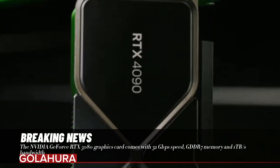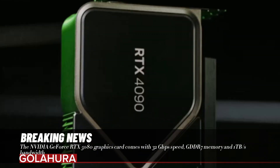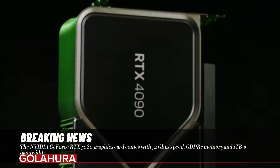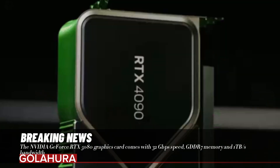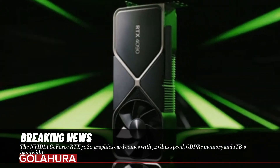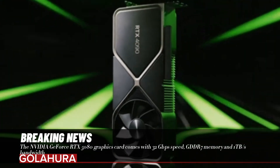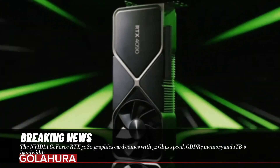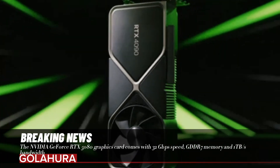Interestingly, it is said that the RTX 5090, which is expected to be the flagship of the RTX 50 series, will not come with memory as fast as the RTX 5080. The RTX 5090 will only have 28 gigabits per second GDDR7 memory speed. This could be an indication that NVIDIA plans to make the RTX 5080 the fastest card in the series in terms of memory speed.